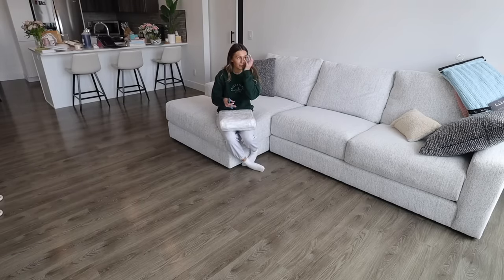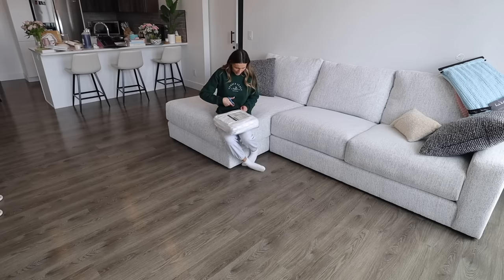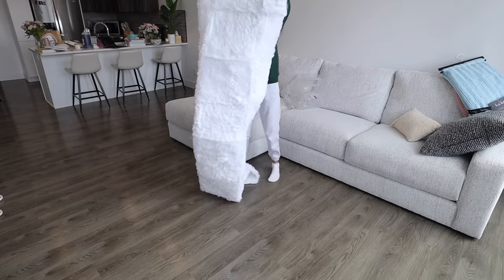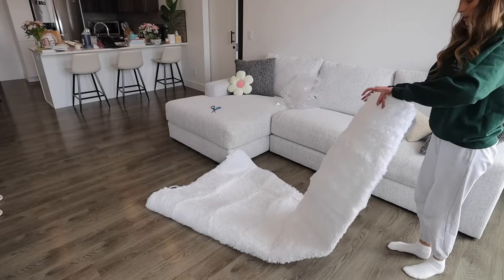Everything I've purchased from Amazon is linked on my Amazon storefront, which is in the description if you guys are interested. A lot of people were asking me to make a list for my apartment stuff so I did. This was a pretty inexpensive rug as well. I feel like I should vacuum it before I put it down because there's probably going to be a bunch of loose little threads.